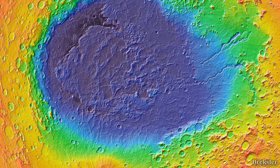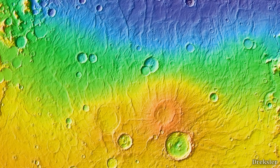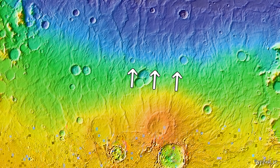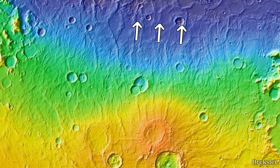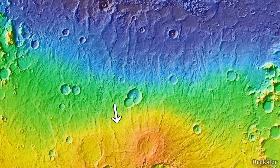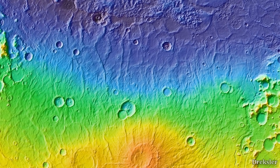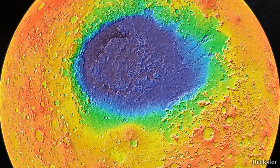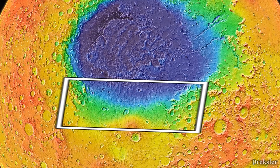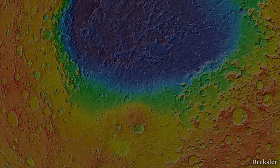Looking at the southern part of Hellas Planitia, there are many flow channels coming down from a more elevated region, all heading towards the depths of the crater. These are likely marks from lava that erupted from nearby volcanoes and flowed for hundreds of kilometers downwards. Compared to the rest of the crater, the rim here is not pronounced at all — the transition between the crater and the upper region is quite smooth, likely caused by the volcanic eruptions.